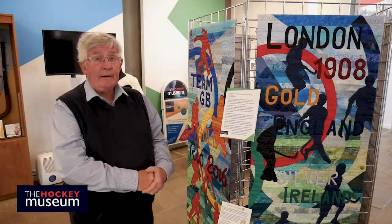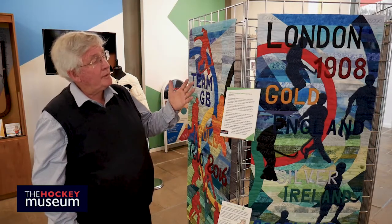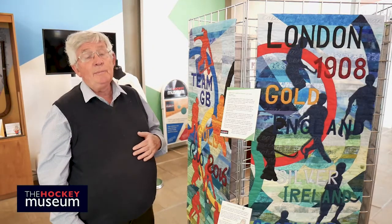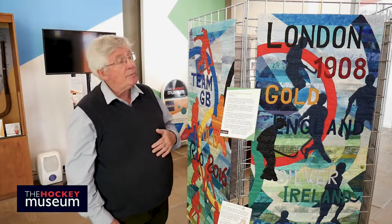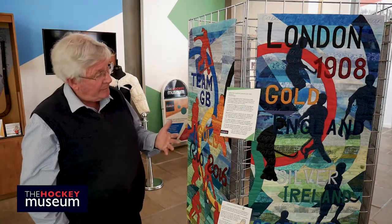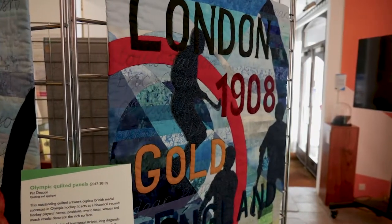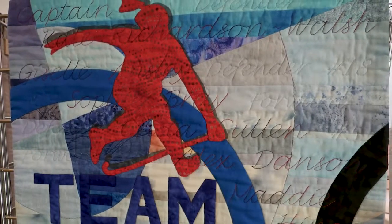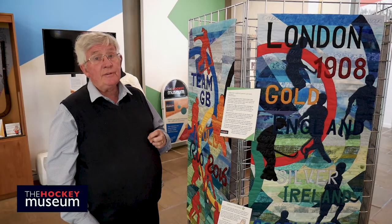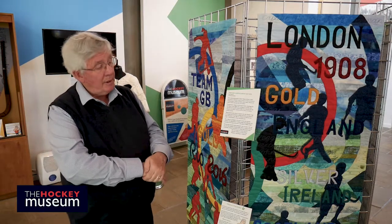The centrepiece of our exhibition is undoubtedly this amazing quilted artwork that we commissioned to celebrate the success of Great Britain Hockey through the Olympics since 1908 up to 2016. It is a truly amazing piece of work done by one of the country's top quilters who happens to be a friend of the museum, and the idea was actually born over several glasses of wine at a dinner party and has developed into this amazing finished piece of artwork.